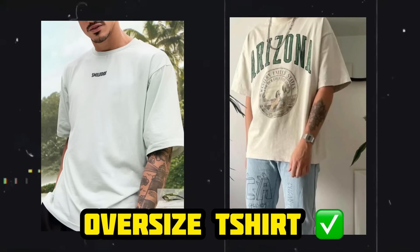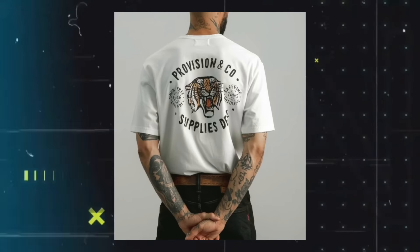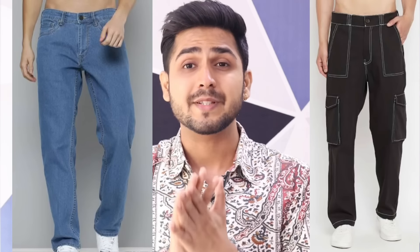Number 7 is oversized T-shirts — this is a trend, and you can go for printed or animated character designs. It is the best option in summer and is also trending. Number 8 is oversized or wide-leg pants. If you're wearing an oversized shirt, don't pair it with skinny or slim-fit jeans underneath. Go for black or blue wide-leg pants, which work for both casual and formal options. If you're on a budget, chinos can be a great option.